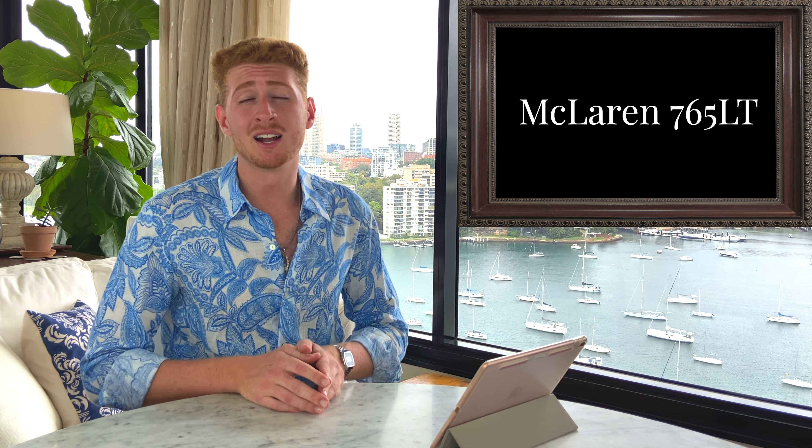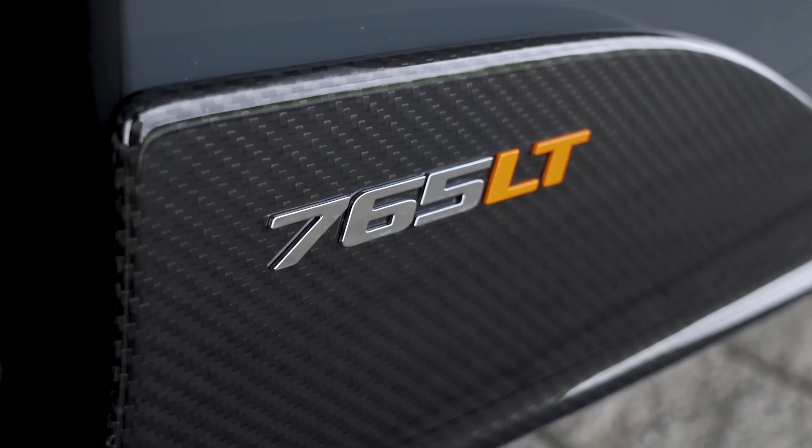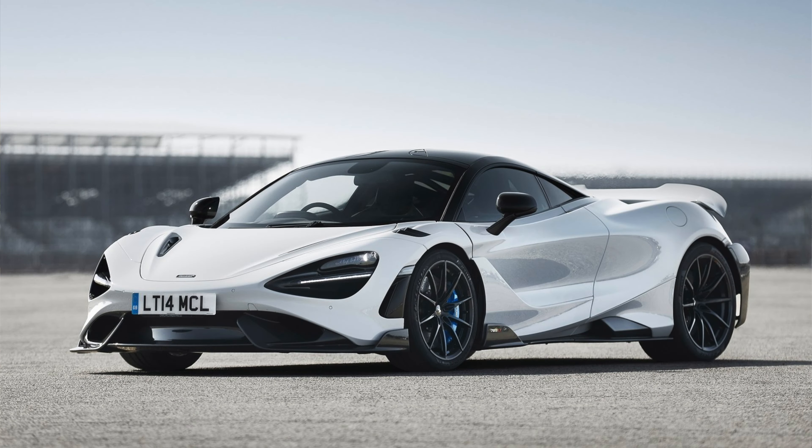Next up we've got the McLaren 765 LT. Straight out of the gate I think this car is correctly rated. It's another long tail version that builds on the 720, but a 720 is already blisteringly fast. The 765 does have performance gains and is a better car overall, but they're very similar cars at the end of the day. Not underrated, absolutely not overrated — the 765 LT is correctly rated.